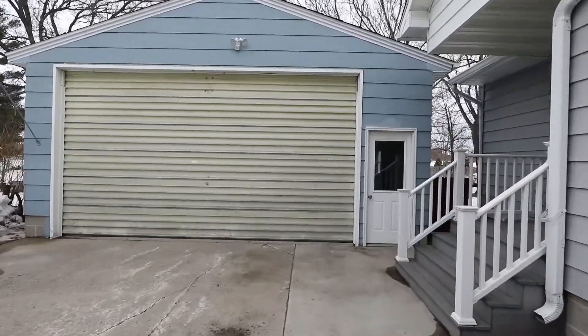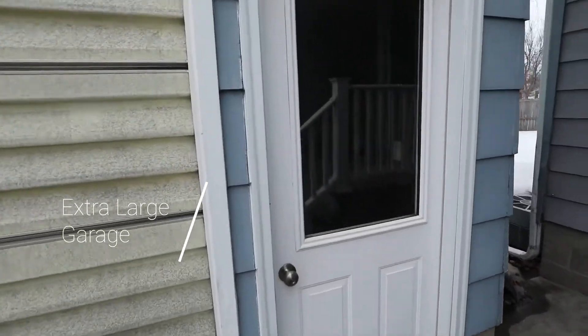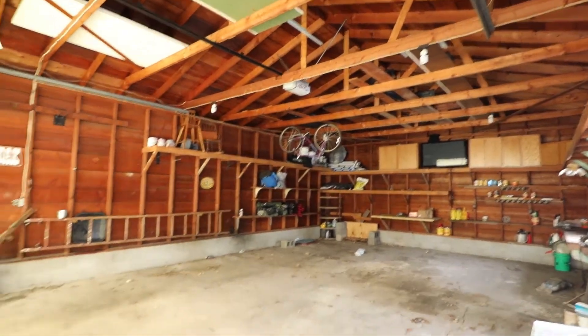Absolutely massive. See, that's about a nine foot door right there. We'll take a peek inside — as you can see, huge.